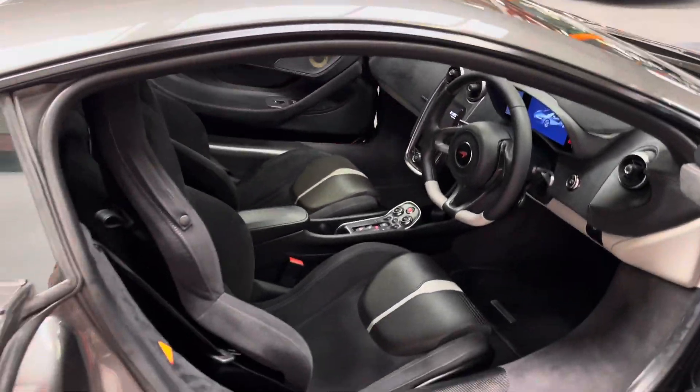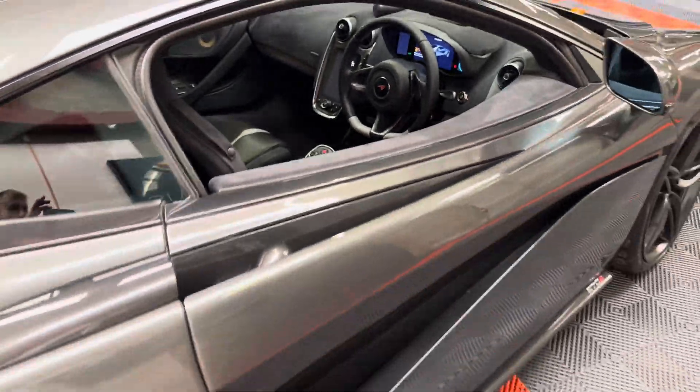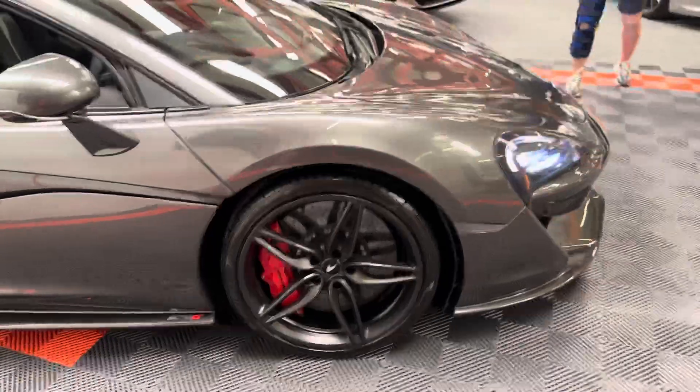It's got absolutely everything — the list will be on the website but it goes on and on. Like I say, it's got all the right bits in the right colour. Absolutely stunning, stunning looking car.